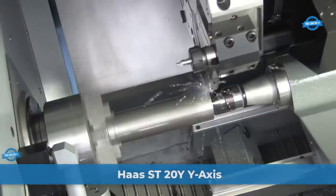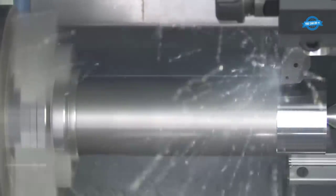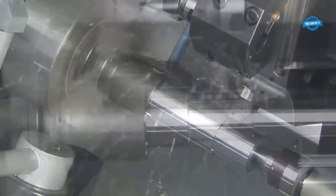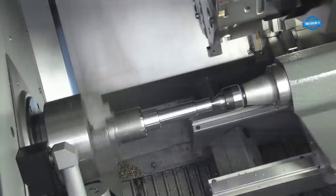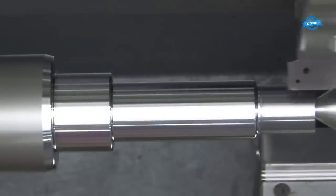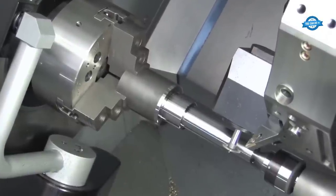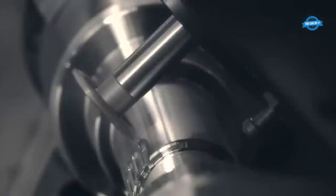The Haas ST20Y CNC Turning Center is a high-performance machine offering exceptional value for workshops in the manufacturing industry. Part of the ST20 series, it features Y-axis capability providing 101 mm of travel, allowing for off-center milling, drilling, and tapping. This versatility enables multiple operations on one platform, reducing handling time, increasing throughput, and improving overall accuracy.